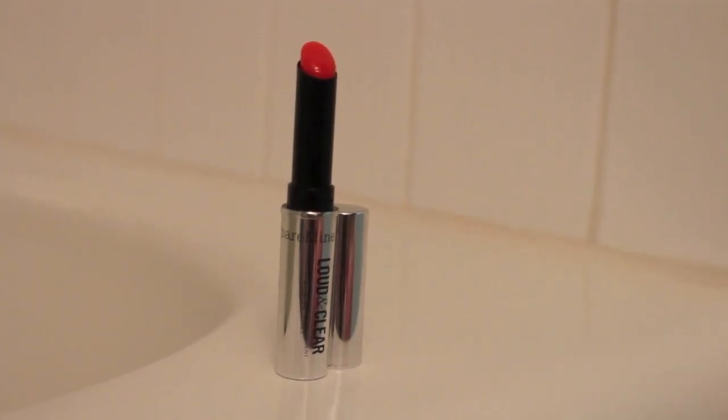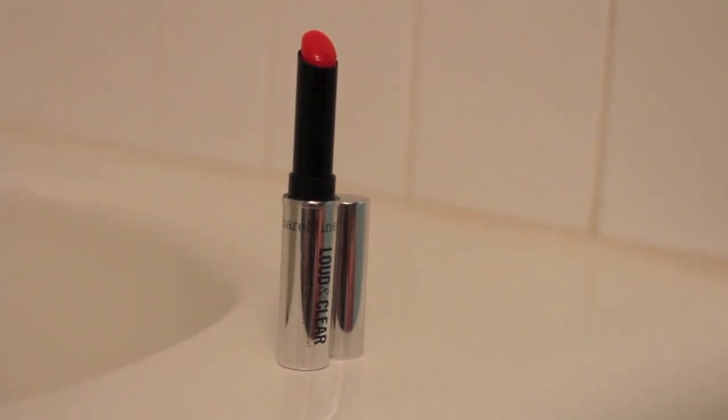Throwing a sheer wash of color on the lips — this is the Bare Minerals Loud and Clear in Tangerine Trance. Just putting this on like lip balm, because that's what it is.